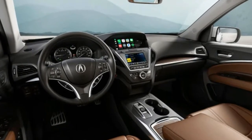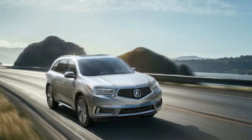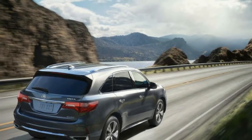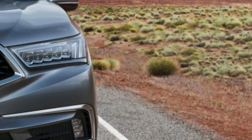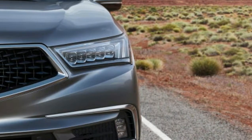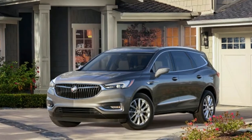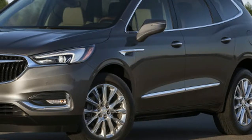Which modifier is more important in your next 3-row luxury crossover SUV — the 3-row part, or the luxury part? If it's a choice between the 2018 Buick Enclave and the 2018 Acura MDX, don't fret. One of them does a better job at both. Before safety scores even factor into the equation, we think the Buick Enclave's the winner in this face-off.